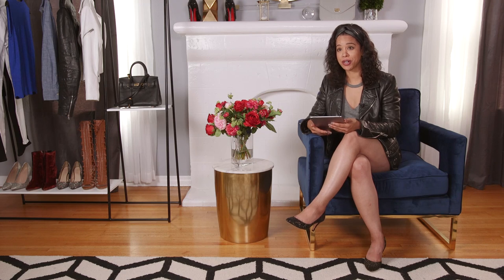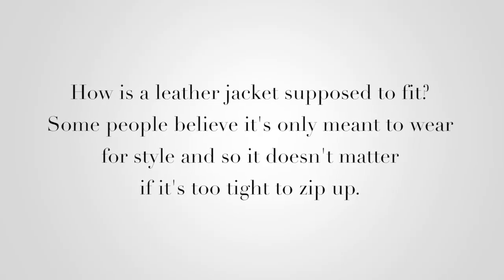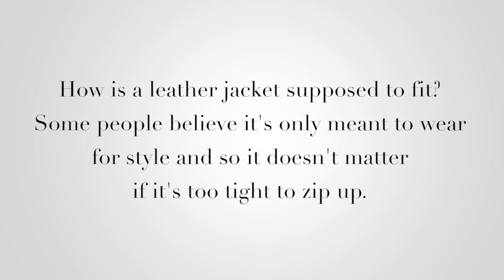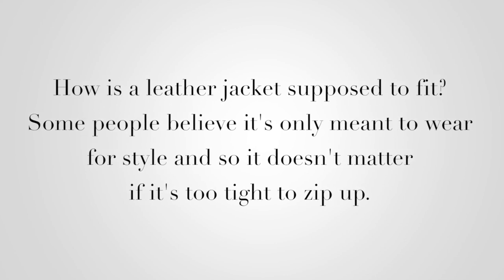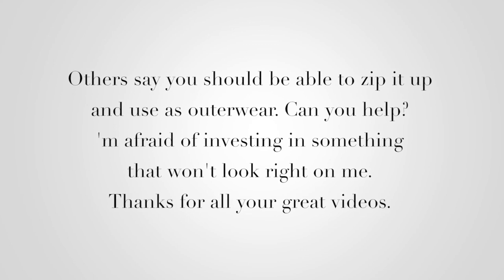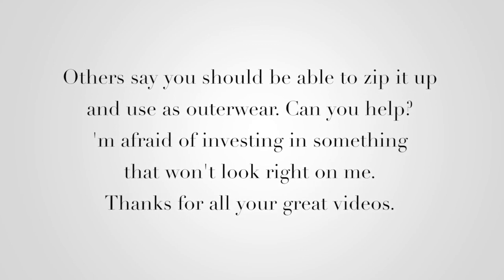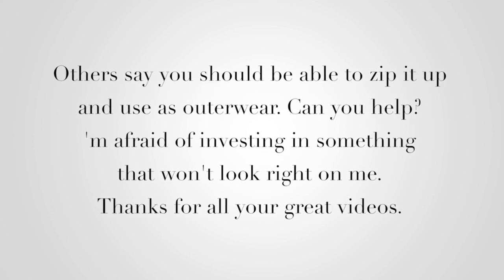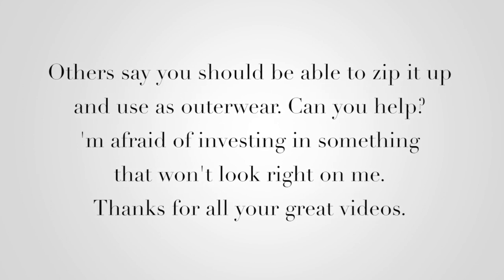Hey everyone, Lauren Messiah, your personal fashion stylist here, and it's time for a fashion question. Hi Lauren, how is a leather jacket supposed to fit? Some people believe it's only meant to be worn for style, so it doesn't matter if it's too tight to zip up. Others say you should be able to zip it up and use it as outerwear. Can you help? I'm afraid of investing in something that won't look right on me.